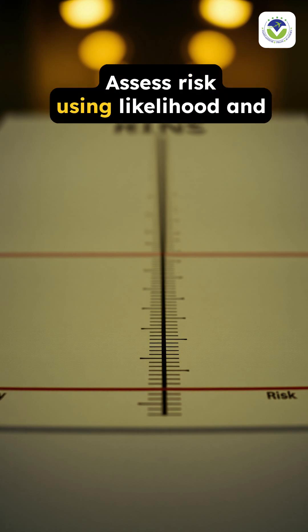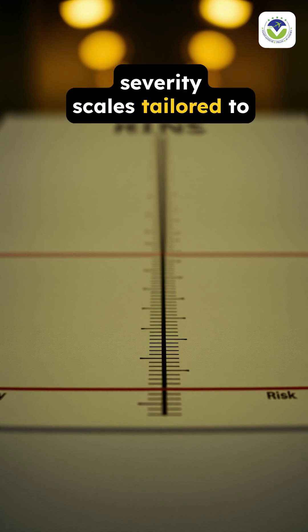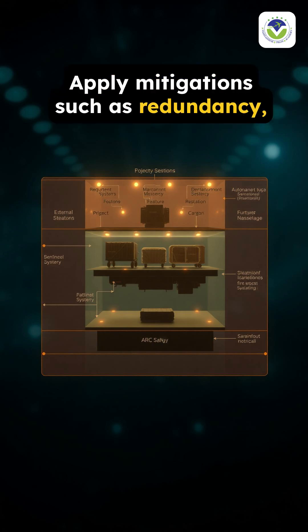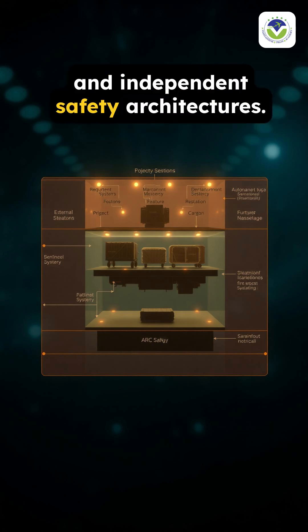Step 3: Assess risk using likelihood and severity scales tailored to autonomous cargo contexts. Step 4: Apply mitigations such as redundancy, fault tolerance, and independent safety architectures.